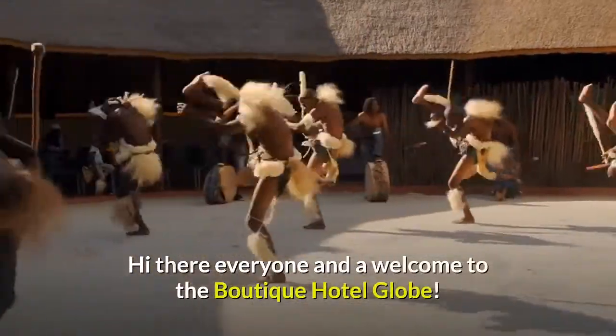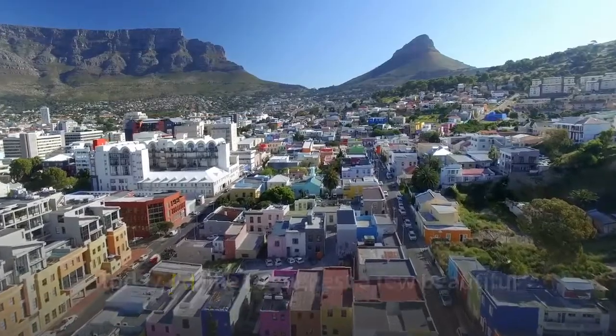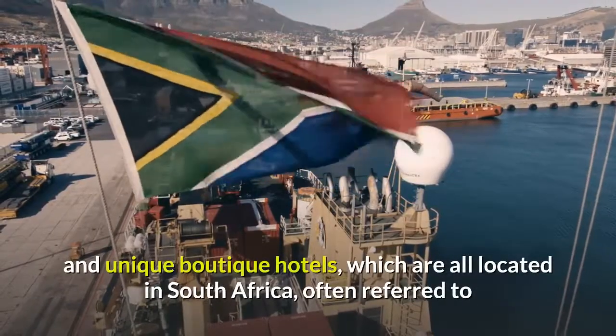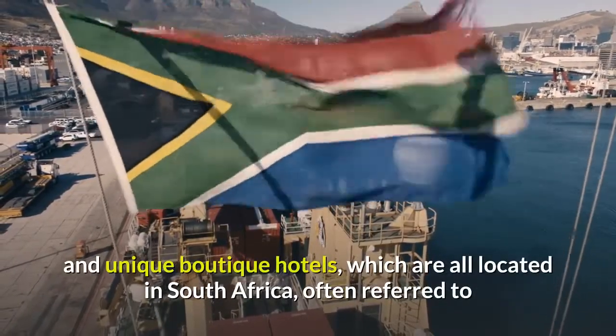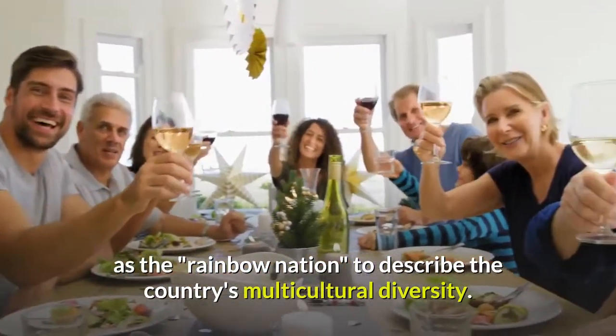Hi there everyone and welcome to the Boutique Hotel Globe. Today, I'd like to suggest a few beautiful and unique boutique hotels, which are all located in South Africa, often referred to as the Rainbow Nation, to describe the country's multicultural diversity.